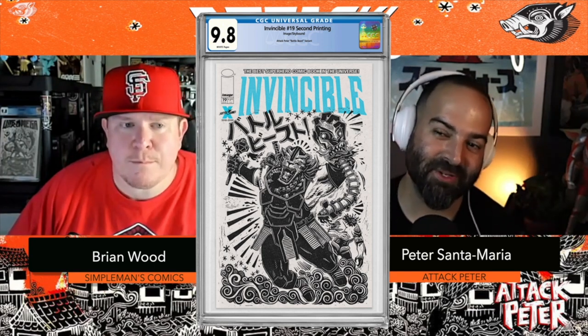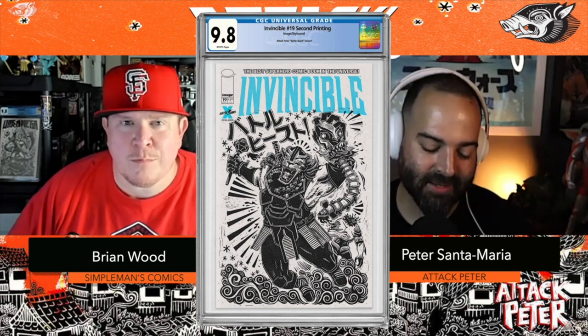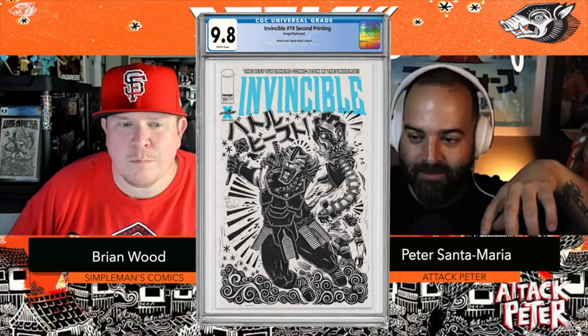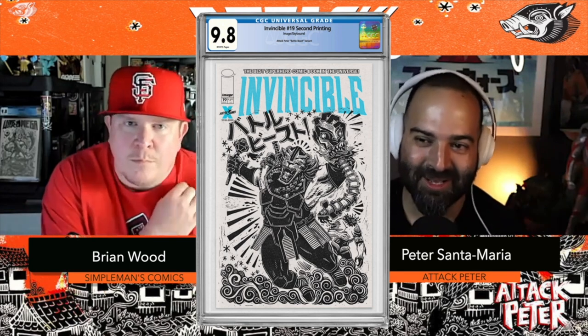The Battle Beast print is a 20 by 30 sheet of Nepalese Lakta paper, imported from Nepal. Battle Beast is huge — 18 by 24 on it — and you'll have his name splattered across it in Japanese. There's some ultra violence on it too.